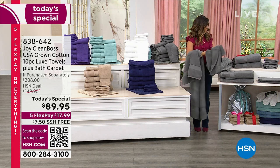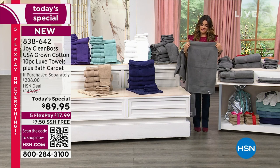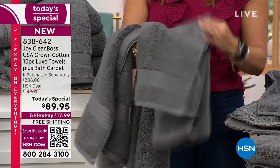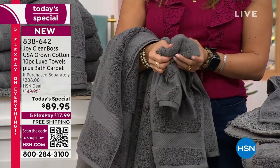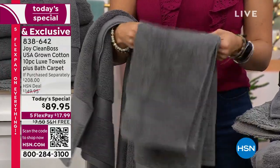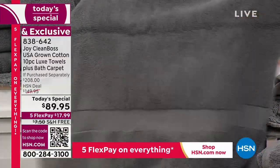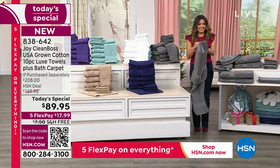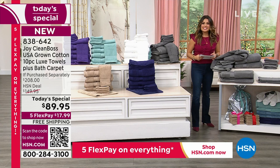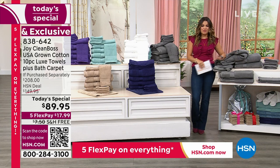If you have wood anywhere in your bathroom, get that stone taupe. If you have stainless steel accents of any kind, get that rich gray. And white is just your amazing basic — throw those colors in there. Christy thanks everyone and mentions they will all see each other later at 8 p.m. with Joy, herself, and Amy for a full presentation. She hopes everybody tunes in for that.